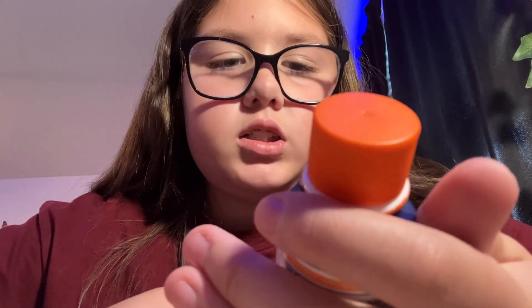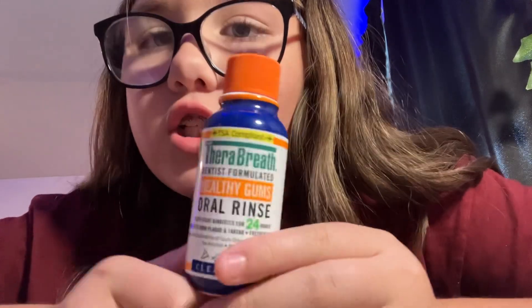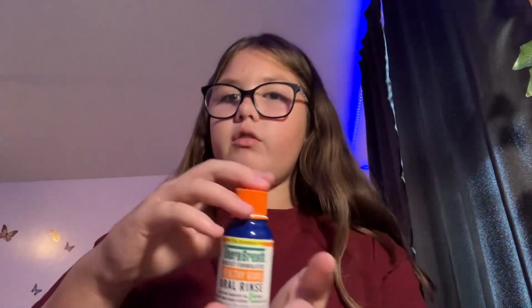The last thing — I already opened it — it was the Therabreath Clean Mint mouthwash. I got a small one because I didn't know if I would like it or not, so I'm gonna test it out. Let's go put these in my bathroom, so come with me.